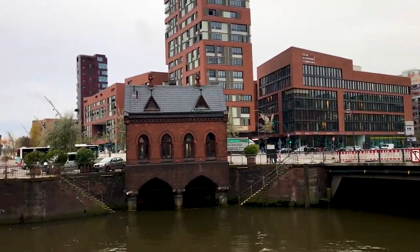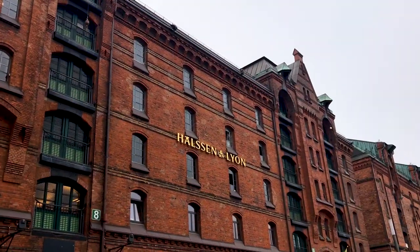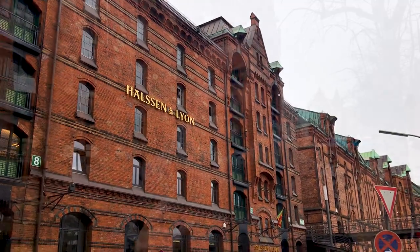The shipping still happens here in Hamburg, though the port operations have moved out of the city itself, with large container ships that certainly wouldn't fit under these bridges. But it's great to see that the buildings are all still in use — there's apartments in there and offices of design and media companies and trendy start-ups, and for some reason hundreds and hundreds of carpet retailers as well.